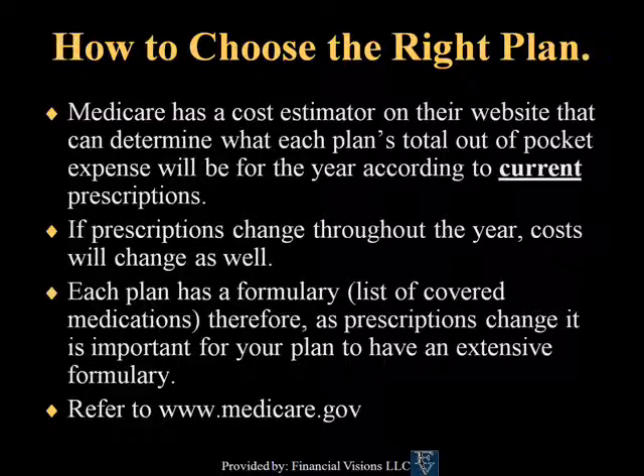Please refer to the cost estimator on www.medicare.gov.